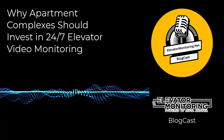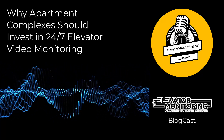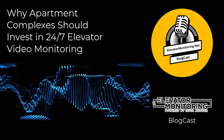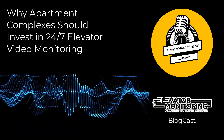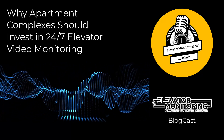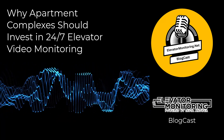Technological advancements in elevator monitoring. In the last few years, elevator video monitoring has seen significant technological advancements. Modern video monitoring systems include features like high-definition video, motion detection, and real-time failure and security alerts. These advancements allow for quicker responses to problems or emergencies, and they also provide a clearer understanding of the elevator's operational status, thereby improving security and efficiency.